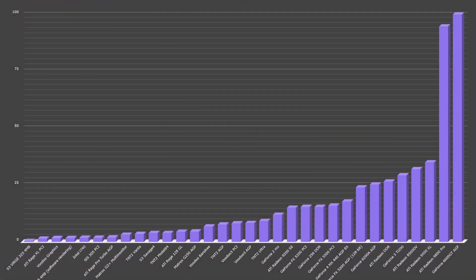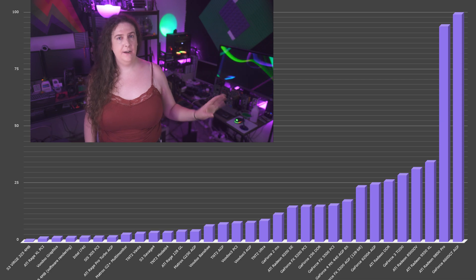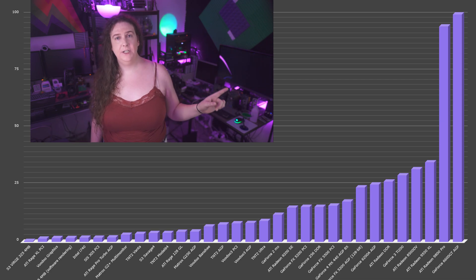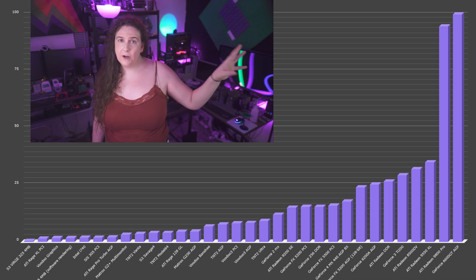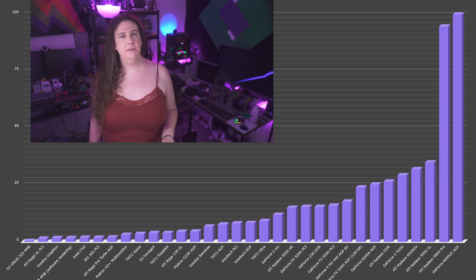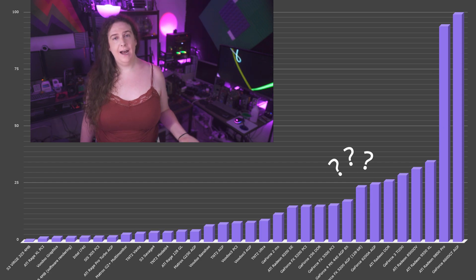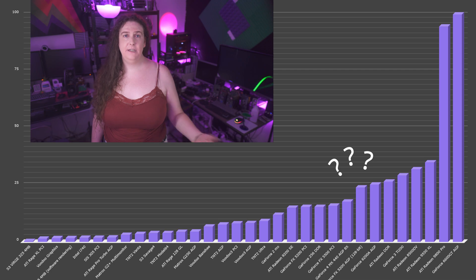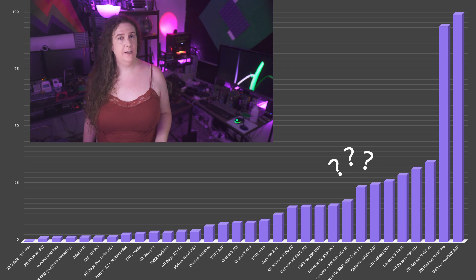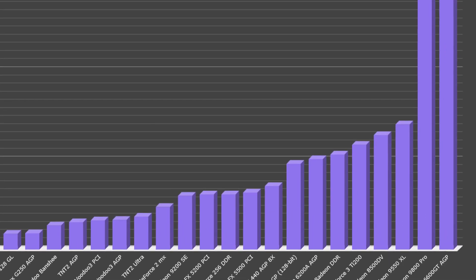So that brings us to the big graph. Here it is. You might be thinking that this looks a bit severe with the Radeon 9800 Pro and the 6600GT hanging out there on the end, looming over everything else, and you'd be right. I'm missing a few GPUs here, notably any non-MX GeForce 2s or 4s, or any high-end GeForce FX cards that would have been attempting to compete with ATI's R300 lineup at the time. These would help smooth out this curve and make it a little less abrupt.